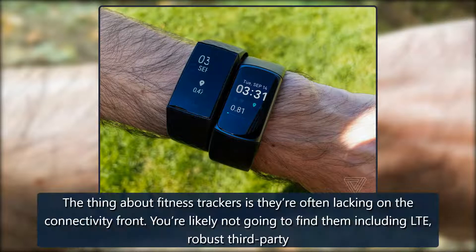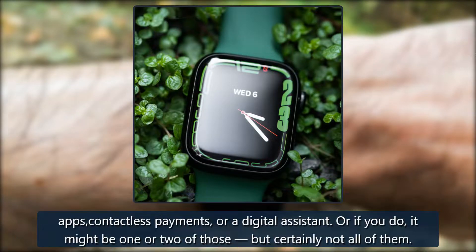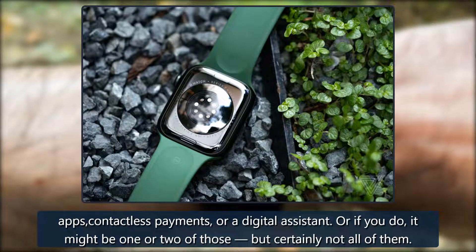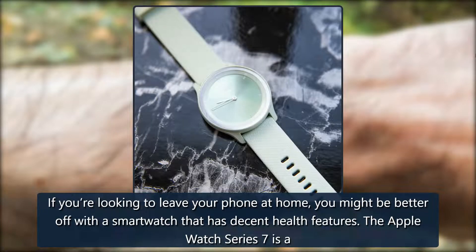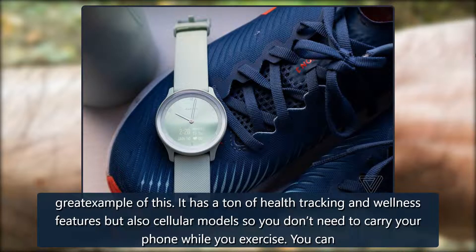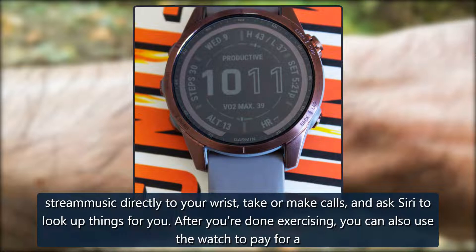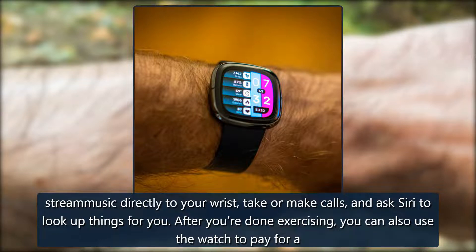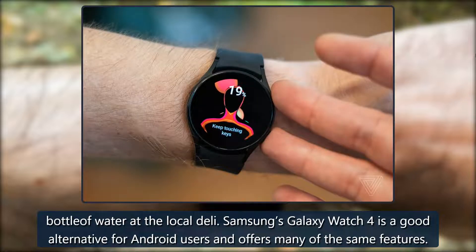Do you actually want a smartwatch instead? The thing about fitness trackers is they're often lacking on the connectivity front — you're likely not going to find LTE, robust third-party apps, contactless payments, or a digital assistant, or if you do, it might be one or two of those but certainly not all of them. If you're looking to leave your phone at home, you might be better off with a smartwatch that has decent health features. The Apple Watch Series 7 is a great example: it has a ton of health tracking and wellness features, but also cellular models so you don't need to carry your phone while you exercise. You can stream music directly to your wrist, take or make calls, and ask Siri to look up things for you. After exercising, you can also use the watch to pay for a bottle of water at the local deli. Samsung's Galaxy Watch 4 is a good alternative for Android users and offers many of the same features.